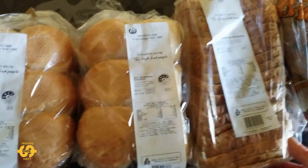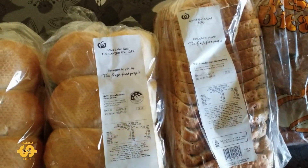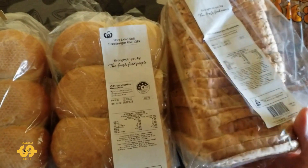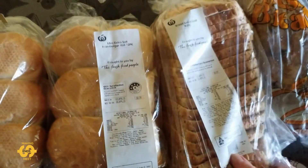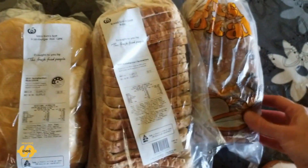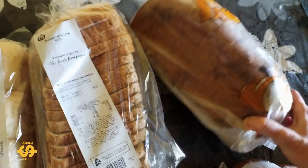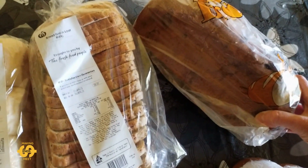I also grabbed a loaf of grainy bread. I find these are really nice toasted — perfect for Vegemite toast. And there was one loaf of fruit bread, which I snapped up as well. We love fruit bread in our house, so that'll be great for breakfast and really help us out.